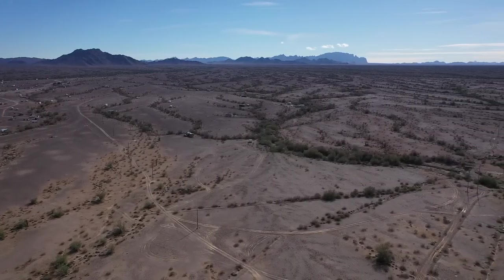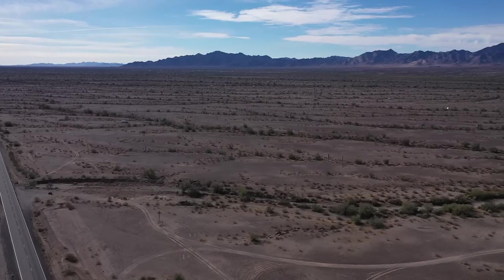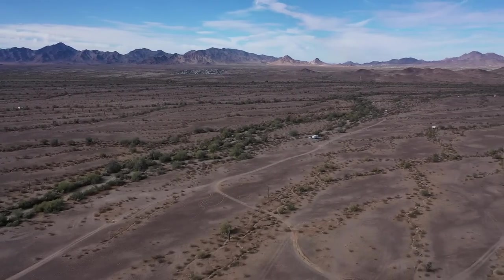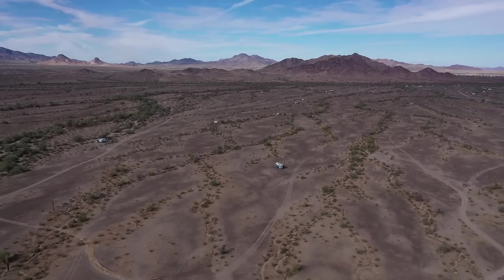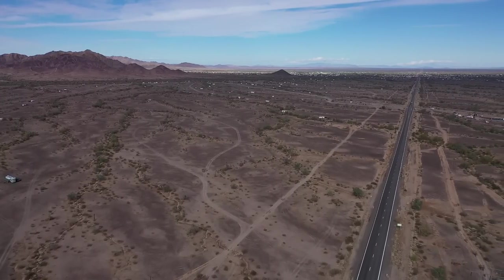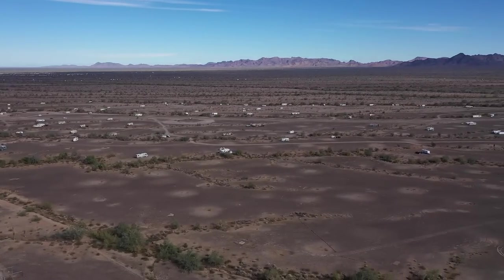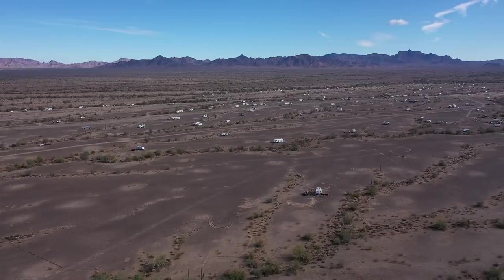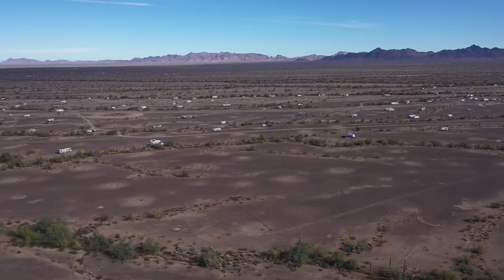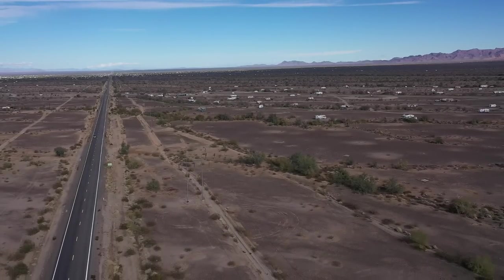RV parks are hurting a little bit in Quartzsite. That's looking straight down 95 towards Yuma. What a pretty day. We'll swing around — there's a few of them out there. This is Tyson Wash, straight out all the way. That's Rainbow Acres, and here's Tyson Wash. Tyson Wash is probably my favorite because it's the least crowded — I don't know why. La Posa South is packed; of course, they've got the water and sewer dumps. But Tyson Wash is usually the least busy. Way out there is La Posa North, and on the left-hand side, La Posa West. There's your aerial view of the LTVAs.